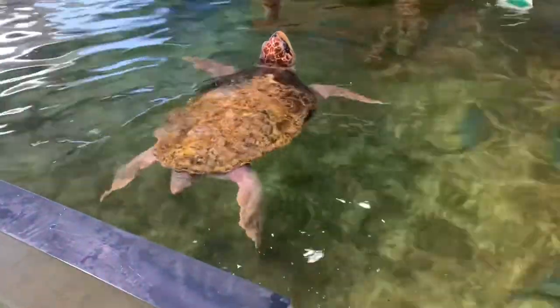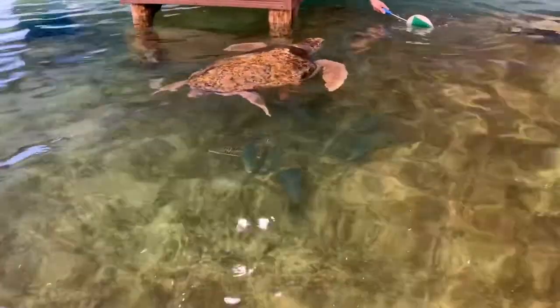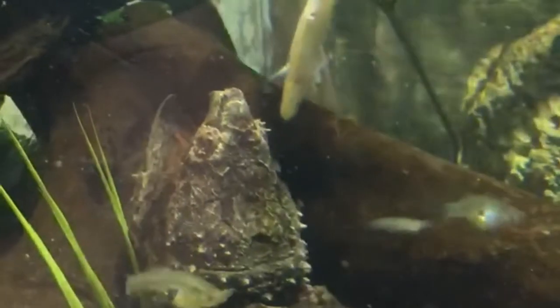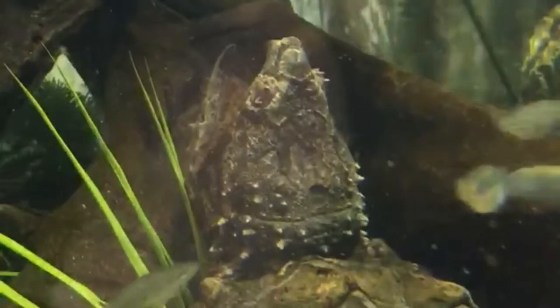Now we have one of their loggerhead turtles, which I actually got the opportunity to see during a training session as you can see there. Here we have an alligator snapping turtle trying to lure one of the fish in with its worm-like tongue.